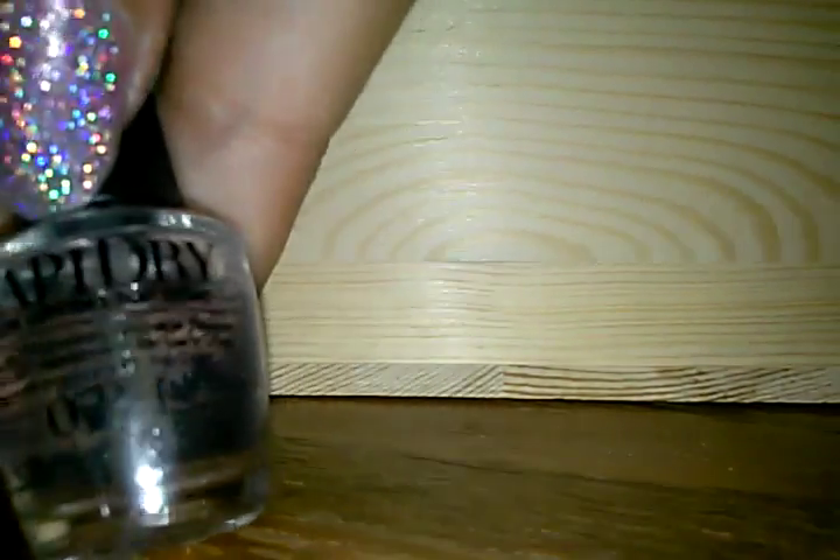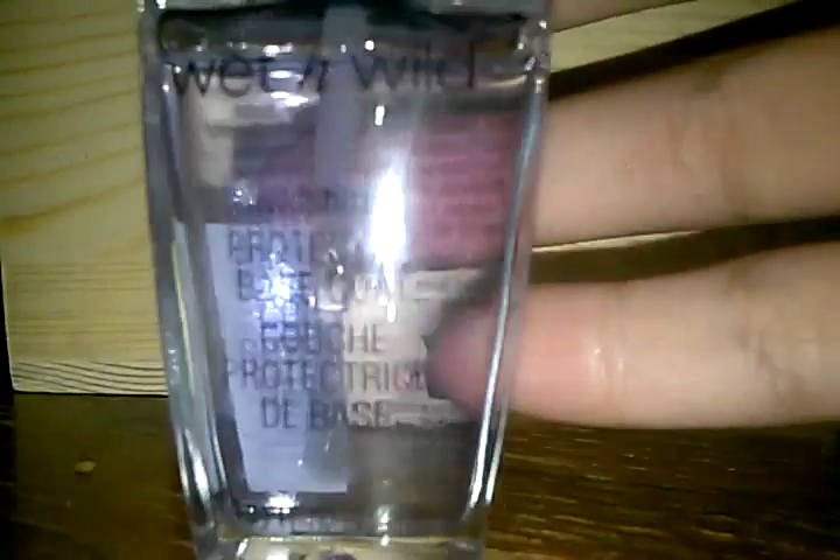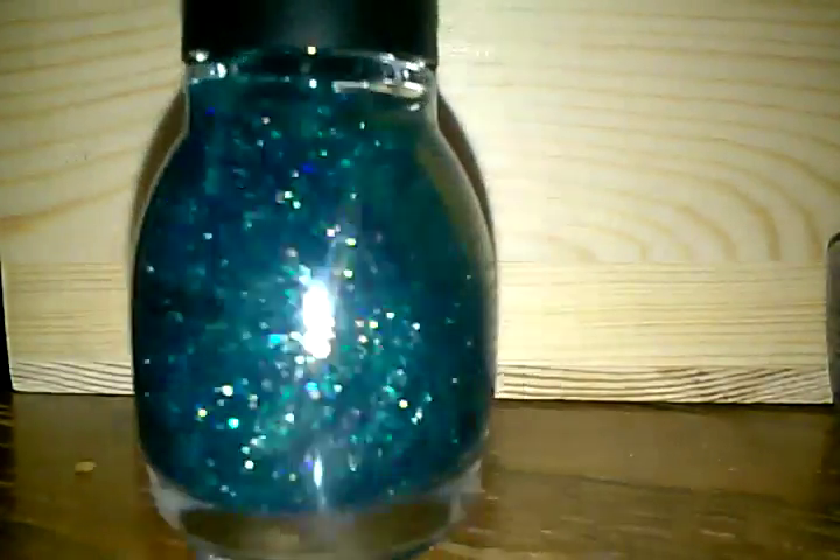Then I have this top coat — it's very tiny, it's so cute. And then this is my only base coat — if you call this a base coat. Then I have this cute little one.